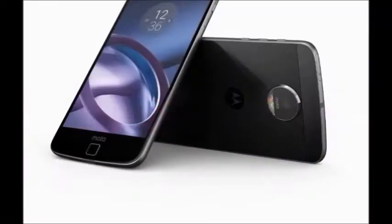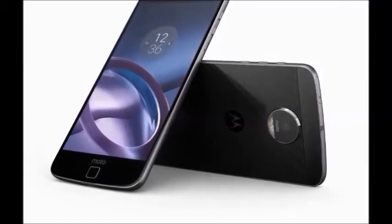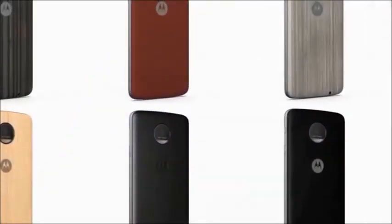Hi guys, how are you? Welcome to Dreamview. I will tell you about Moto Z with Style Mode Smartphone. First of all, I will explain to you Moto Z with Style Mode features.